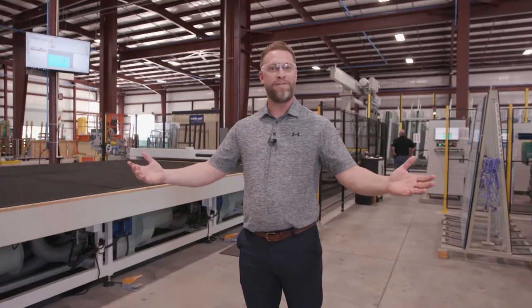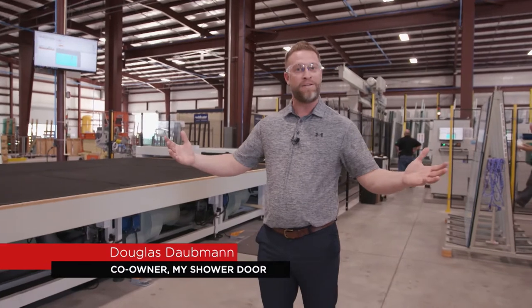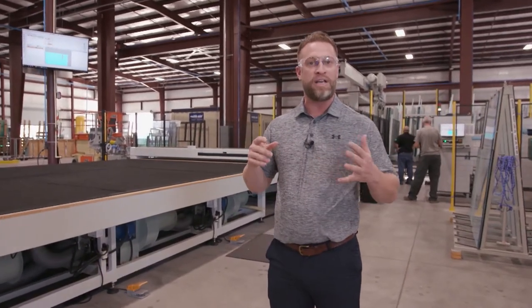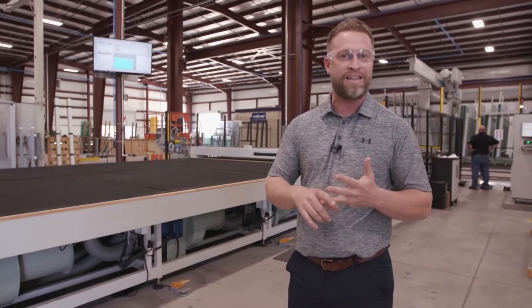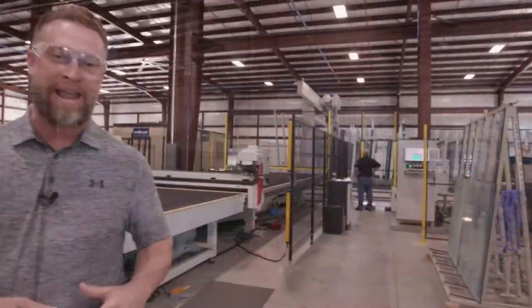Welcome to our manufacturing facility. My name is Douglas Dobbin, and today I'm going to take you around. This is one area we're really proud of because we can control the quality, the lead time, and everything — it's all about the customer experience.